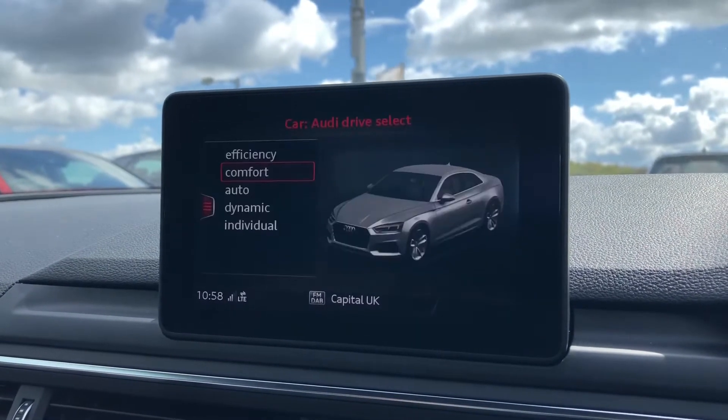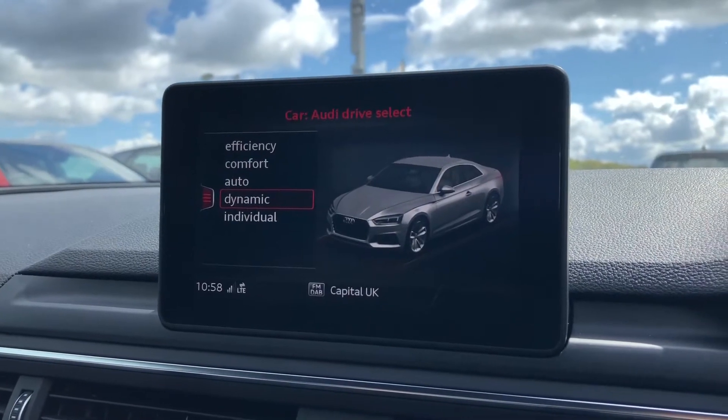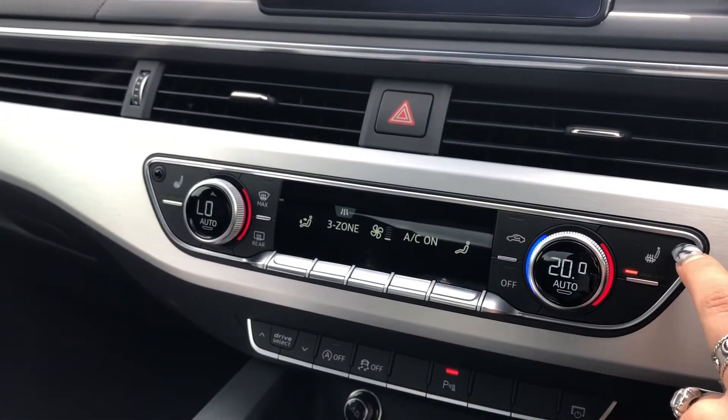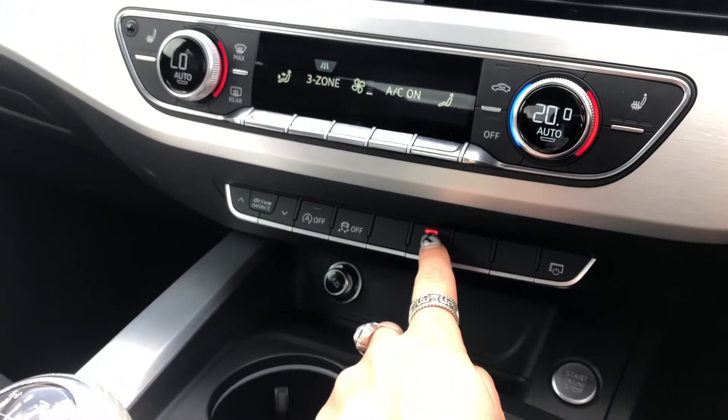We can't forget Audi Drive Select, which allows the driver to put the car in any mode they would like — for example, dynamic for a sportier drive. Just below, we have the three-zone deluxe climate control, really good for the passenger and the driver as well as the passengers in the back.